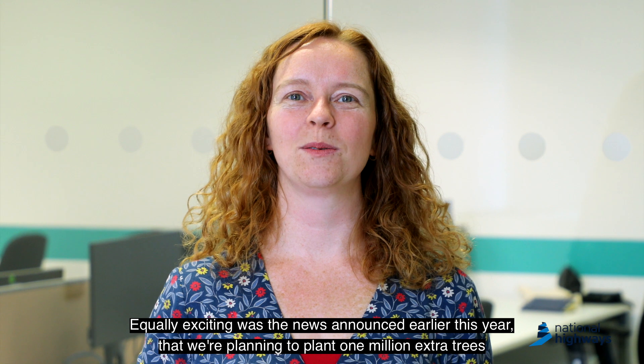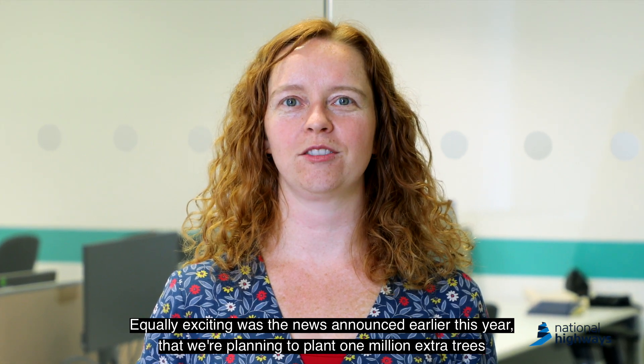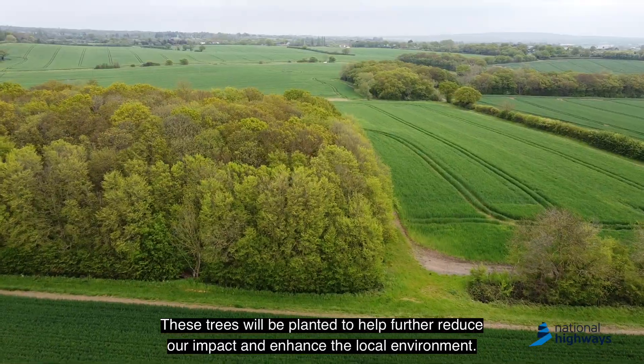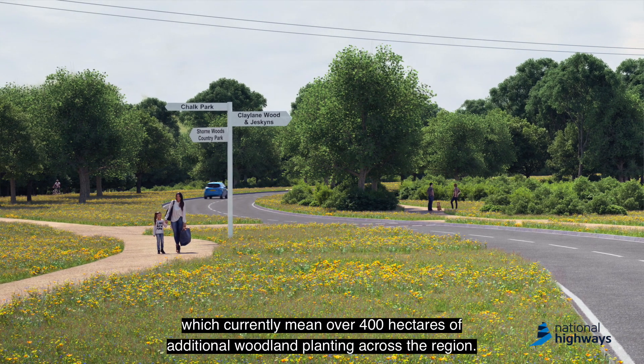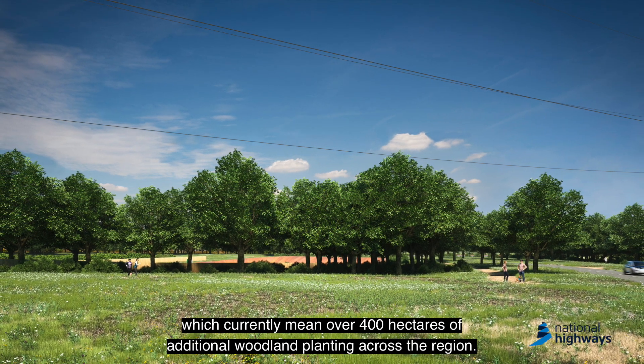Equally exciting was the news announced earlier this year that we're planning to plant one million extra trees across Kent, Thurrock, Essex, Havering and Brentwood. These trees will be planted to help further reduce our impact and enhance the local environment. We've been working with Natural England to develop these plans, which currently mean over 400 hectares of additional woodland planting across the region.